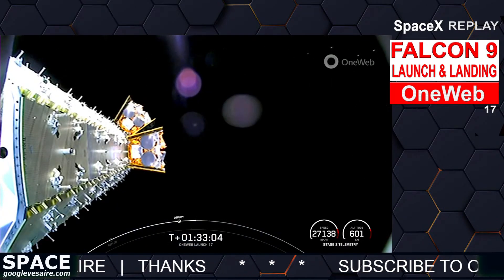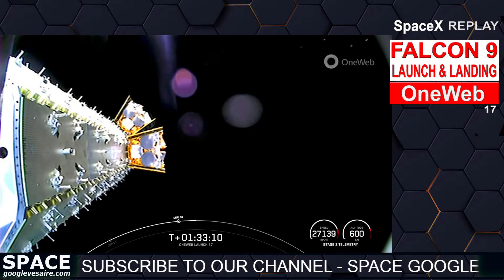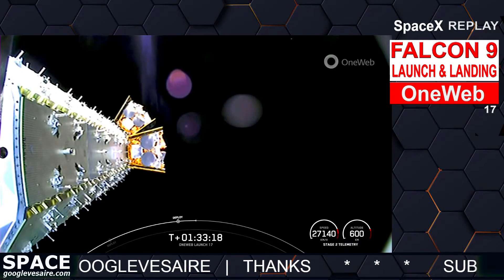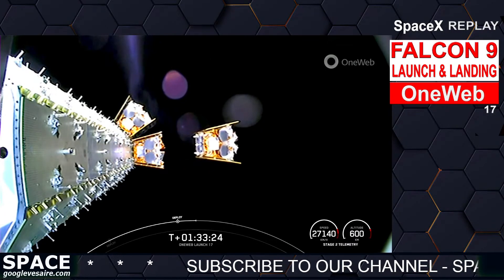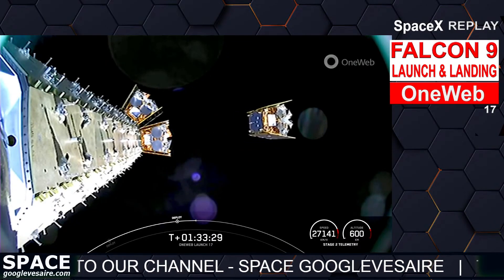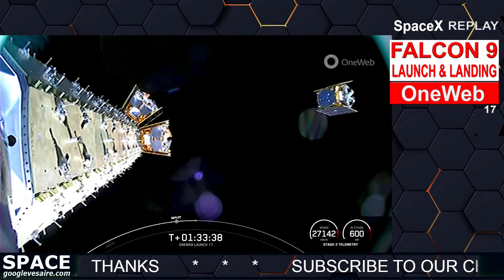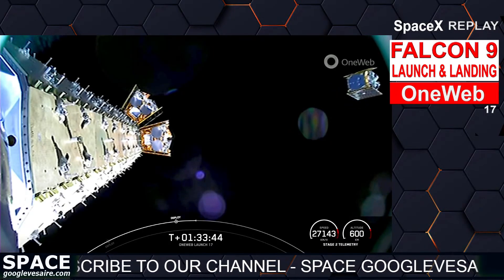So far, we have 34 out of the 40 satellites deployed. Coming up in just about five seconds, we should have the next set deploying. OneWeb sat Delta-2 and Delta-6 separation confirmed. Satellite D2 and D6 have deployed. Got some great views of them floating into space. That brings our total to 36 deployments — only four left in the mission. We should be deploying the next set in just under a minute.